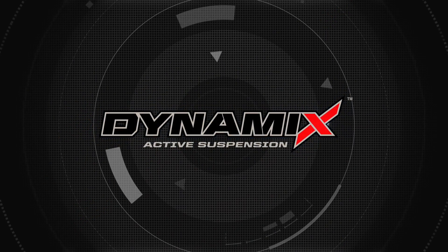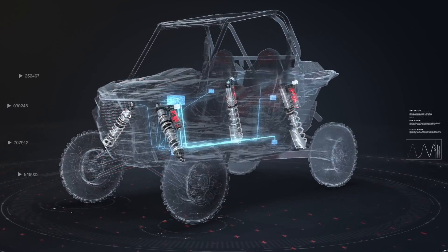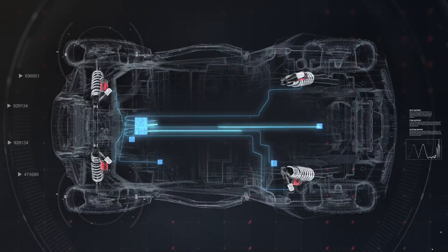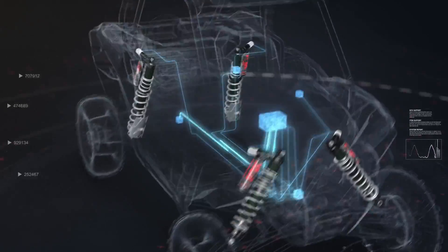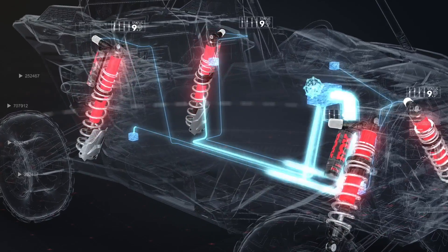Introducing Dynamics Active Suspension by Polaris — the world's first and only intelligent suspension system designed for off-road vehicles. This groundbreaking technology lets you drive harder and faster than you ever thought possible.